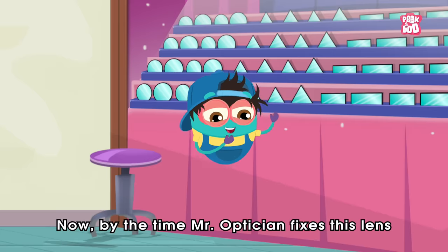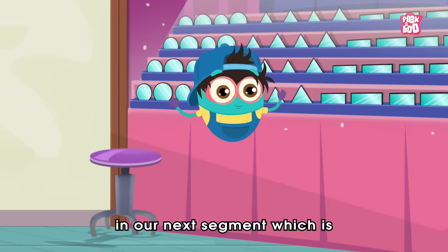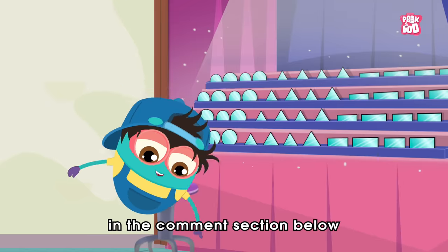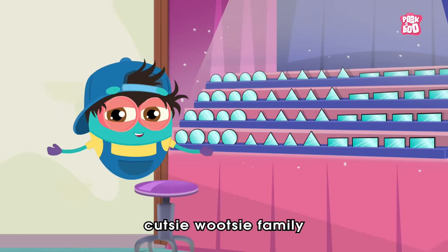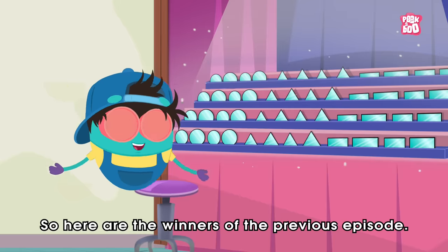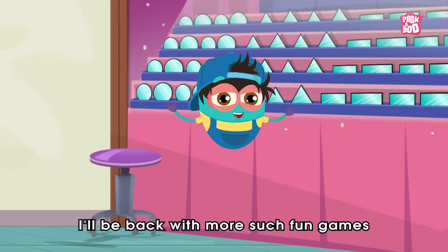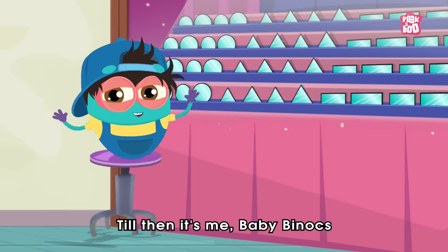Now, while Mr. Optician fixes this lens, answer this easy peasy lemon squeezy question: which is the perfect shape of lens for Granny's glasses? Do write your answer in the comment section below and hit the like and subscribe button if you haven't yet, to be a part of the Peekaboo Kids' cutesy wootsy family and get a chance to be featured at the end of our videos. Here are the winners of the previous episode. Hope you enjoyed today's episode. I'll be back with more such fun games in our upcoming episodes. Till then, it's me, Baby Binoc, zooming out!